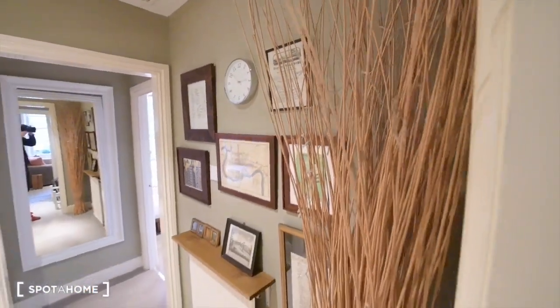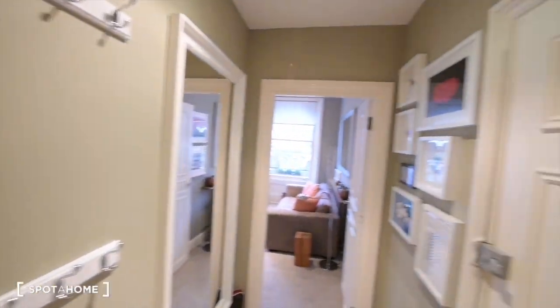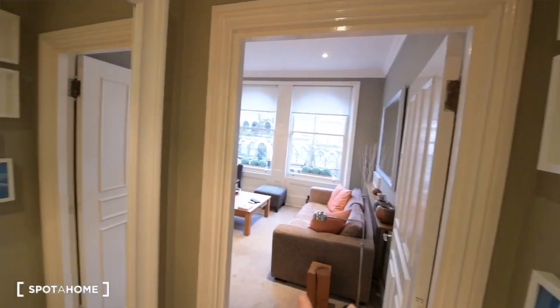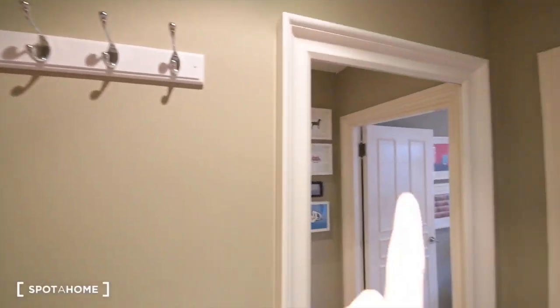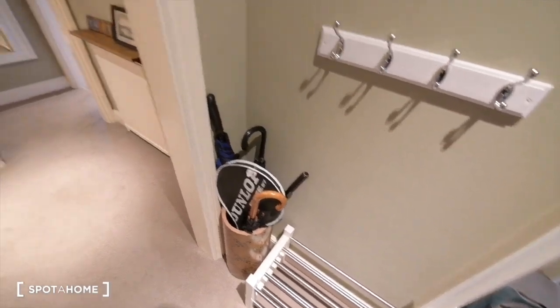So here we are, this is the apartment. We have the main door just here, and on the right we have the living room and the kitchen. Here is the corridor — we have a mirror, some hooks, and some space for the shoes.